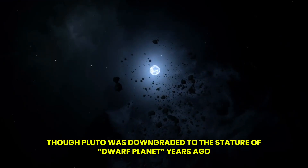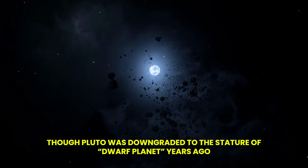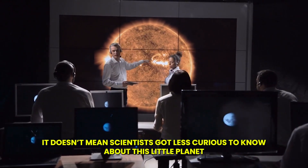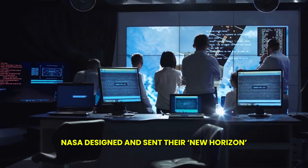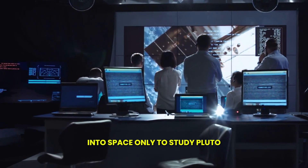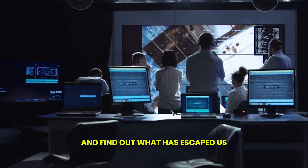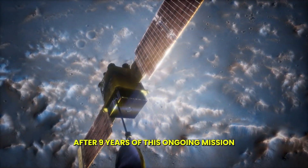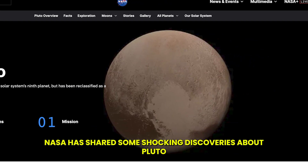Though Pluto was downgraded to the status of a dwarf planet years ago, it doesn't mean scientists got less curious to know about this little planet. NASA designed and sent their New Horizons into space only to study Pluto and find out what has escaped us. After nine years of this ongoing mission, NASA has shared some shocking discoveries about Pluto.